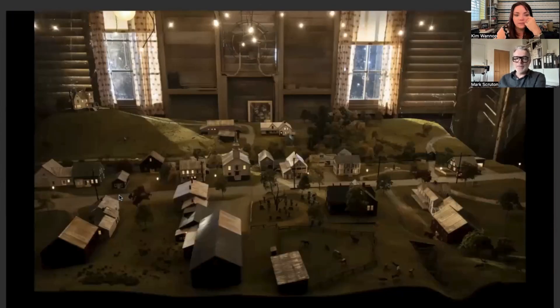It was all built by hand by the model makers with balsa wood and plastic card, and bits from other railways because it is to the scale of a model railway, so we could use some bits and pieces. But most of it was handmade — even the trees were handmade.